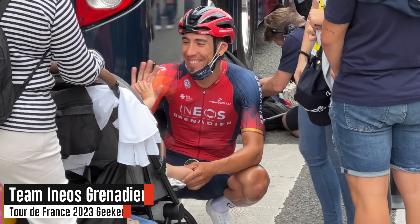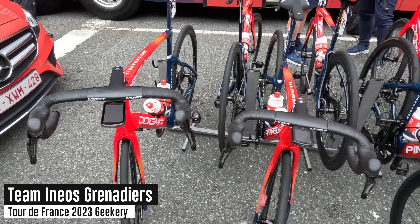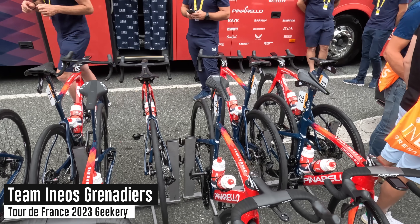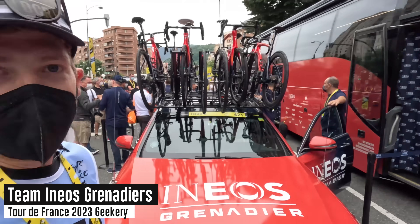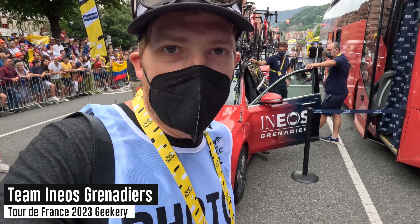Here we are at Team Ineos — you can see the Shimano power meters. On the bike computer side, they've got all the latest Garmin gear because they are a Garmin-sponsored team. So they've got the Edge 1040 Solar, looks like some 840 Solars, maybe a 540 Solar, but it looks like 840 Solars across the board. It's a bit hard to see from a few feet away, and Ineos has a long history of blocking things off and making it more difficult to see.